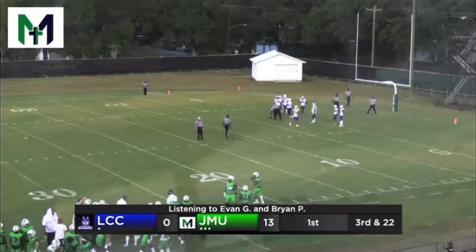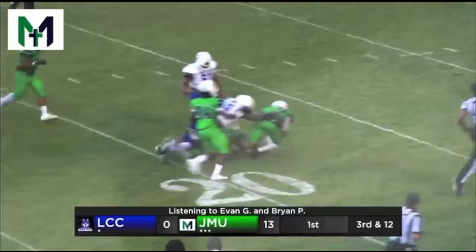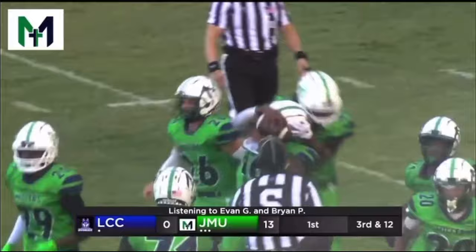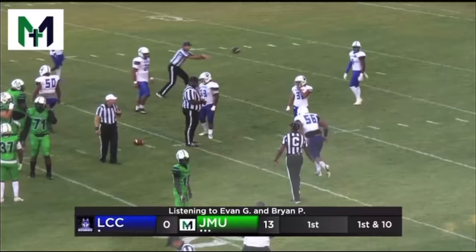Ball snapped, third and 12, looking to pass. He's got pressure in his face, wrapped up and he is sacked. Oh, the ball comes out! JMU is going to pounce on it, down at about the 16. It's a JMU football. That's another Southern Diesel Concepts forced turnover by the Millers, and they have great field position. It was Devontae Lombard that picked that up. Great job defensively by the Millers.